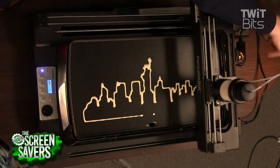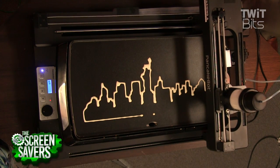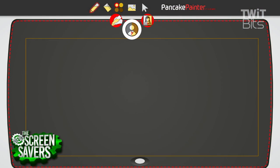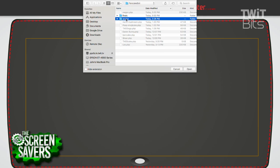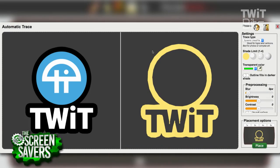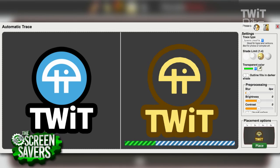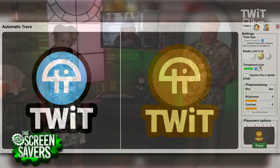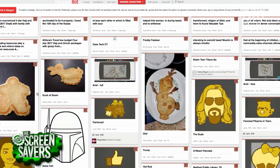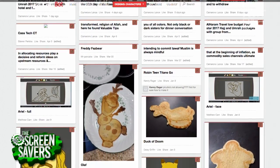Well, currently right now you can take a picture and with the software that we just put out there, actually do an auto trace on it. So you can do auto traces. On PancakeBot.com, we have a user group for PancakeBot users that can go online, upload their pre-made designs, and share them with the community. They can share recipes, troubleshooting, hints, and tips.